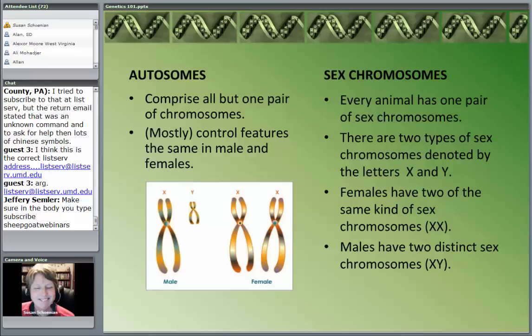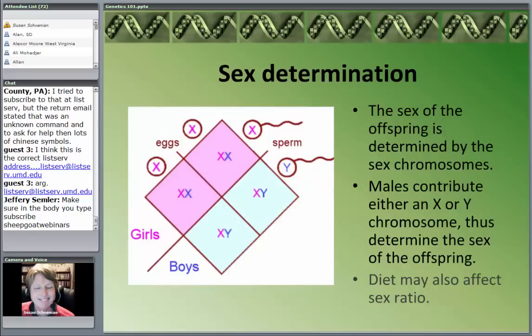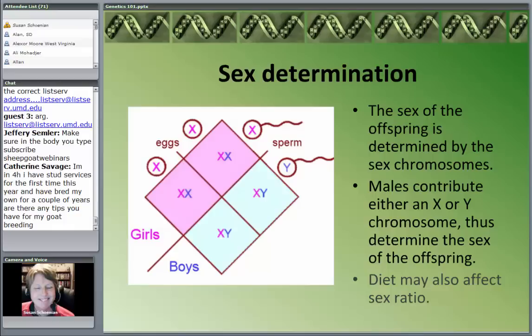Contrary to what some people think, the sex of the offspring is determined by the male, because the female only has one to give — an X. She gives every offspring an X. The only way we're going to get a male is if the male contributes a Y. If he contributes an X, we get XX — female. If he contributes a Y, we get XY — male. So anytime somebody gets mad at their wife because they had all girls, it's not because of the wife's genetics — it's because of the male's genetics.